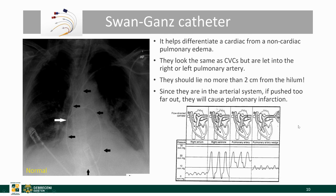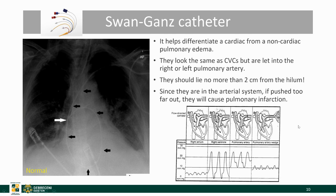Swan-Ganz catheters, which we have talked about previously, are used to differentiate cardiac from non-cardiac pulmonary edema. They look very similar to CVCs, however they are pushed into the right atrium, the right ventricle, into the pulmonary trunk, and into either the right or left pulmonary artery and then into a smaller capillary. As a rule of thumb, they should lie no more than two centimeters from the hilum. If pushed out too far, we can cause an infarction.